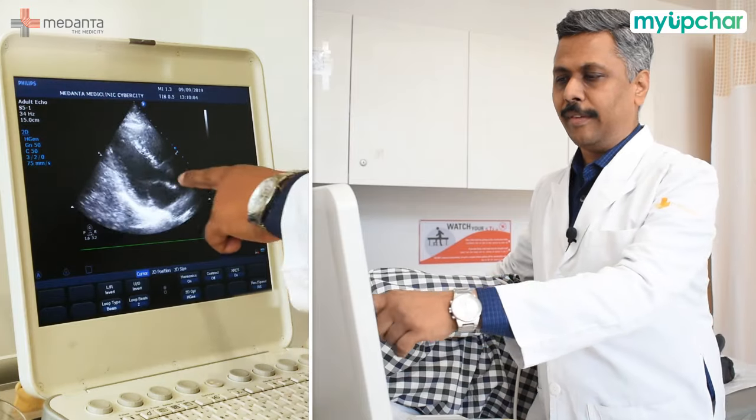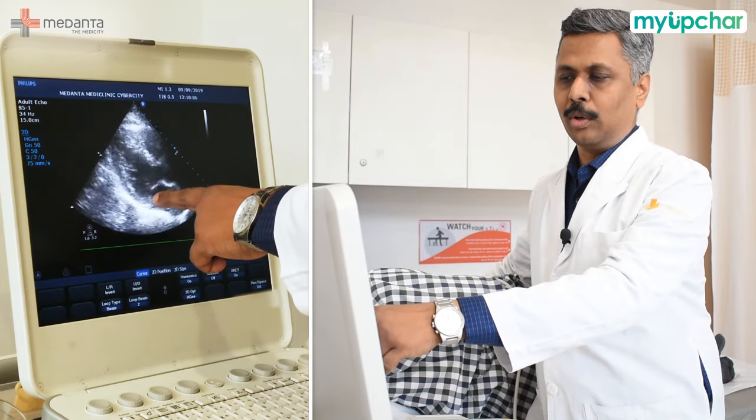We can know if the heart muscle is weak. These are the valves — we can check whether they are open or closed and assess valve function. There may be leakage or the valves may be affected. Birth defects in the heart can also be identified. Echo allows us to detect many different diseases.